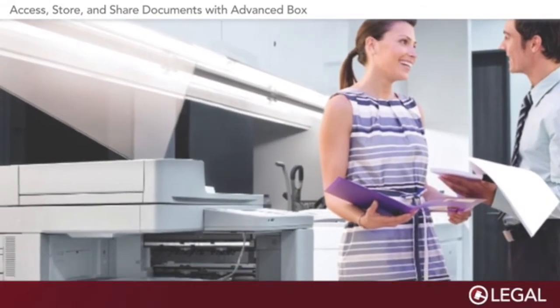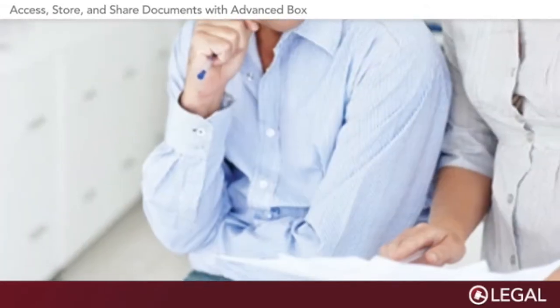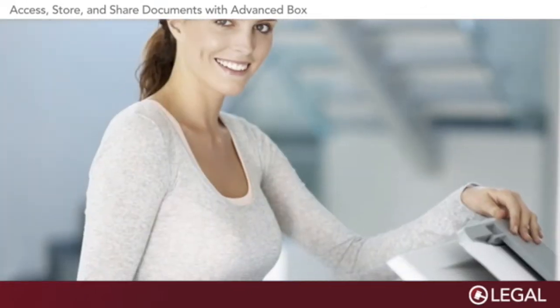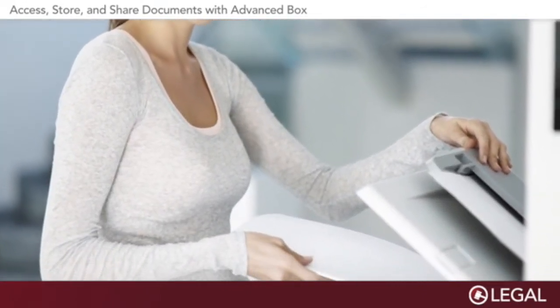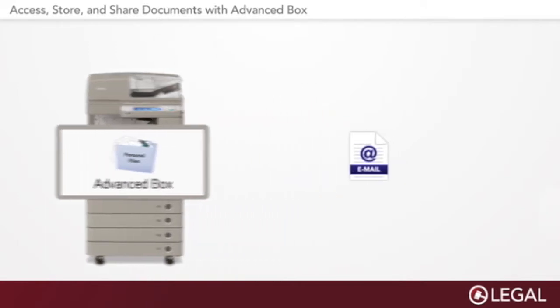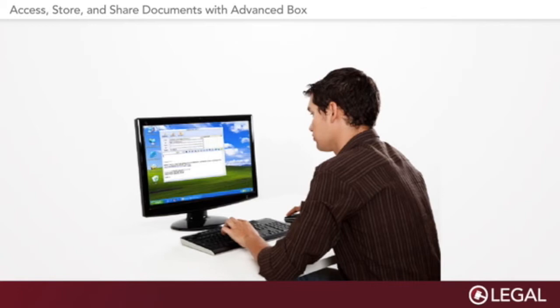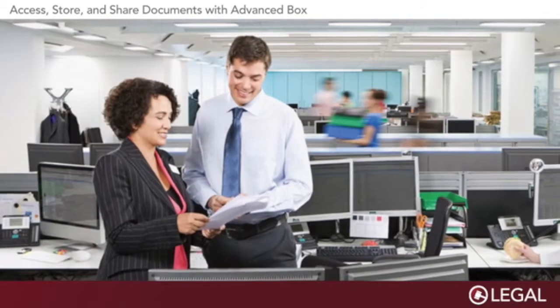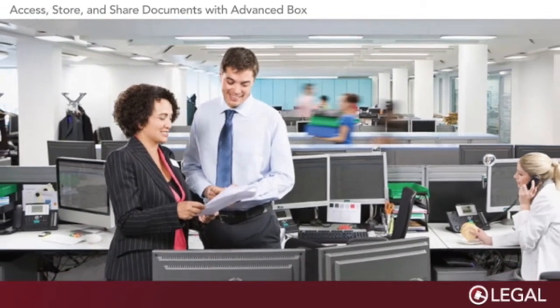Also, through an AdvancedBox feature called URI Send, users can be notified about incoming files. Specifically, a user can set URI Send to automatically dispatch a notification that includes a link to any fax or scan file when it arrives in a designated AdvancedBox folder. This way, users can be alerted immediately to important files they may need to take action on as soon as they become available.